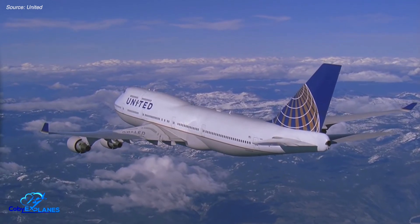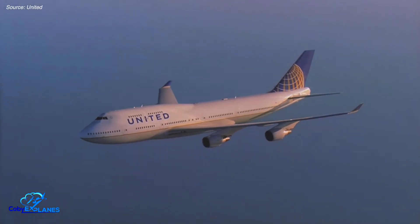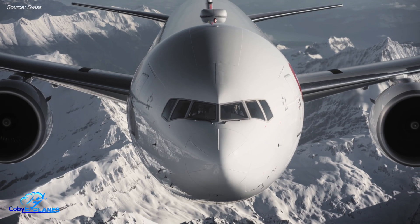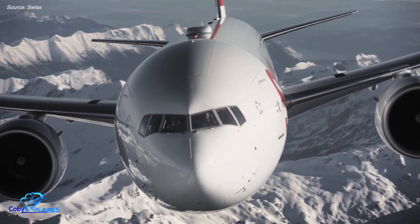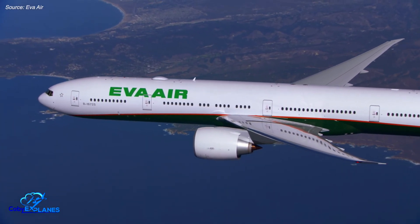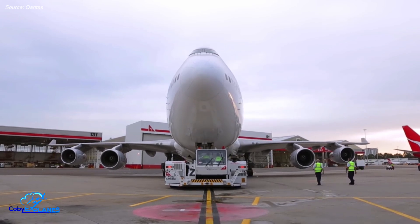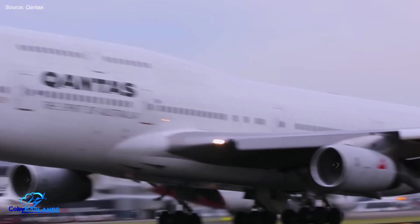Unfortunately, as many of you probably know, the 747 is going extinct. Boeing has just a handful of 747s remaining in its backlog, all of which are for the freighter variant. Additionally, airlines are rapidly phasing out 747s in favor of more fuel-efficient wide-body twin jets, like the Boeing 777 and Airbus A350. So if you have the opportunity to fly on one of these iconic birds, take it — because the Queen of the Skies won't be around for much longer.